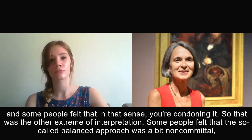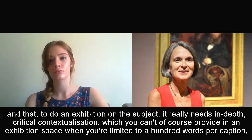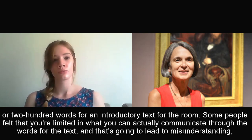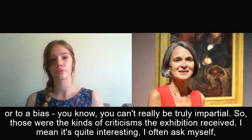Some people felt the so-called balanced approach was a bit non-committal and that the curators should have taken more of a stance on the subject. Some people felt the subject was just too complex for an exhibition, and that to do it properly would require in-depth critical contextualisation, which you can't provide in an exhibition space when you're limited to 100 words per caption or 200 words for an introductory room text. Some felt that limitation was going to lead to misunderstanding or bias — that you can't really be truly impartial.